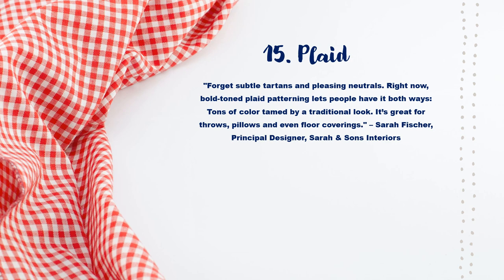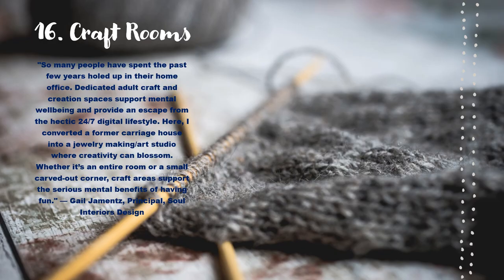Plaid — not just comfy shirts, my friends. Plaid for decorating and accenting is here for 2023. Craft rooms — finally! Didn't we need this in 2020? We won't be taken off guard again by brutal lockdowns.